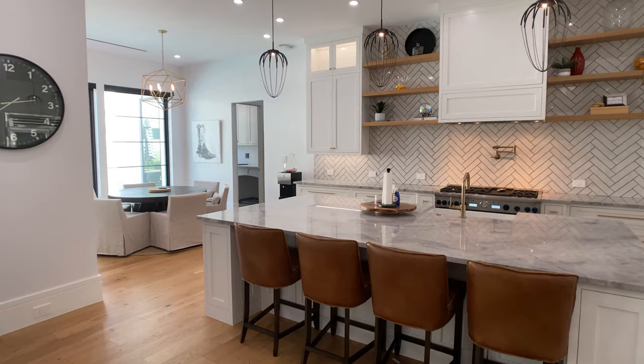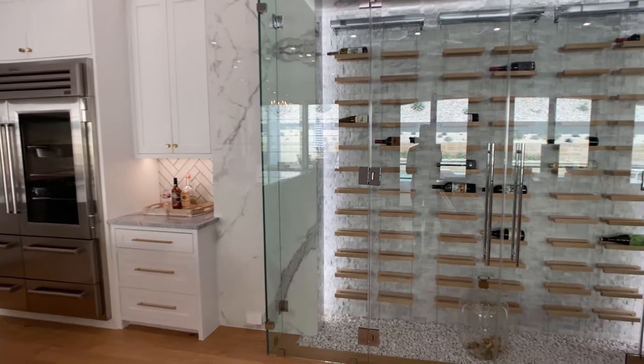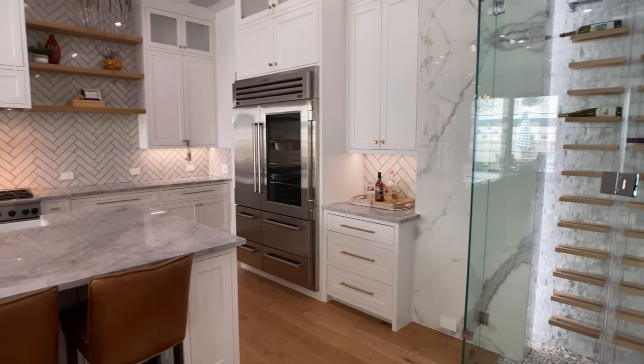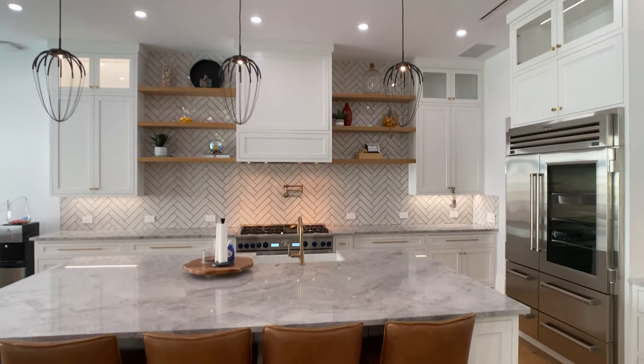Now we're going to start in the kitchen. I do want to give a shout out to the listing agent, Penny Rose with Austin Real Estate. Penny walked me through the home before I took this video and explained so many great details, and I'm going to include as many of them as possible.